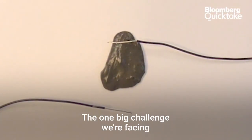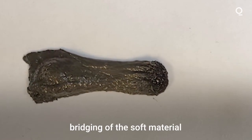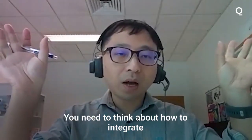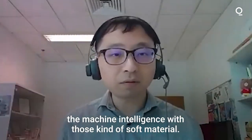One big challenge we are facing is how to do very good bridging of the soft material and also the robotics technology. We need to think about how to integrate the machine intelligence with those kind of soft materials.